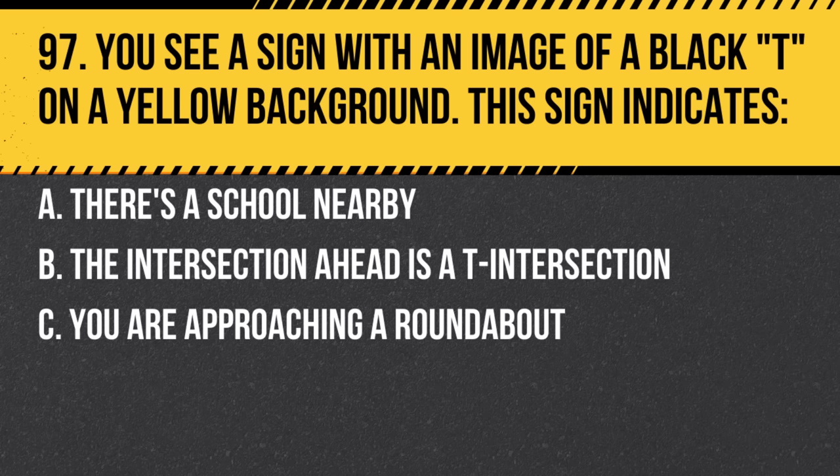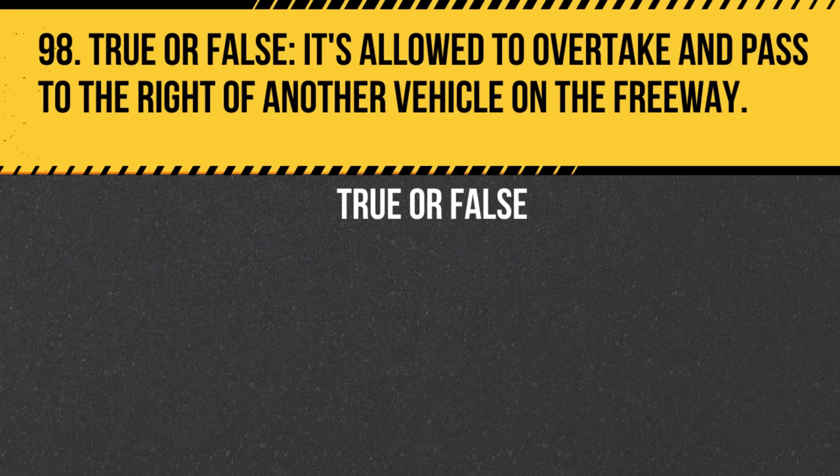Question 97. You see a sign with an image of a black T on a yellow background. This sign indicates: a. There's a school nearby. b. The intersection ahead is a T-intersection. The sign warns of an approaching intersection in a T-shape.